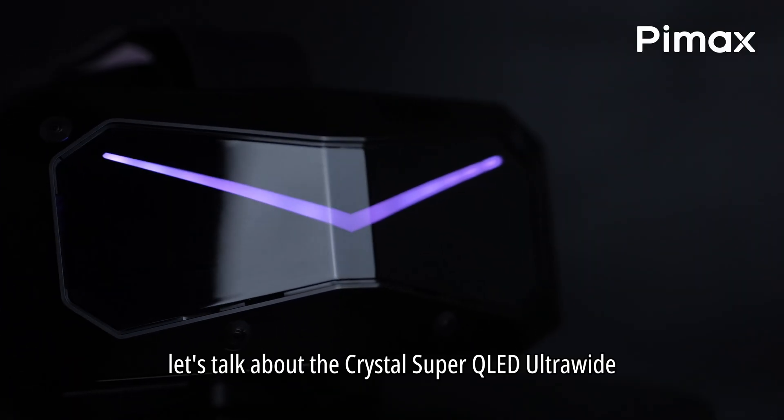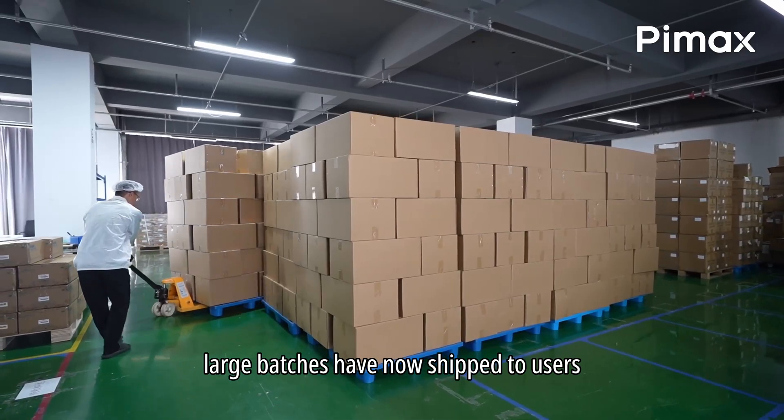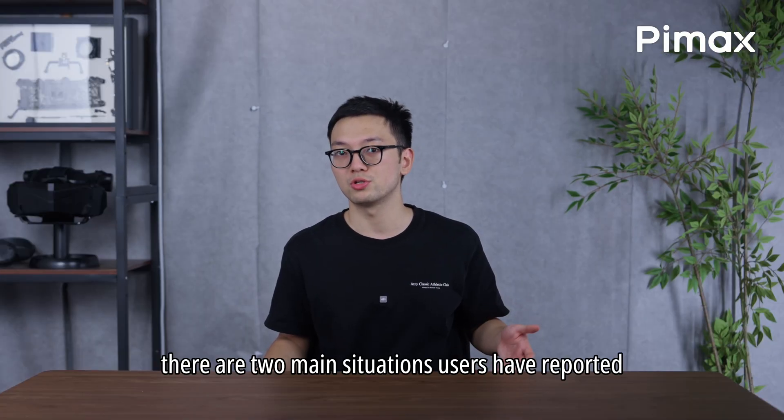First up, let's talk about the Crystal Super QLAN Ultrawide. Large batches have now shipped to users, and we've received some questions about the headset's field of view. There are two main situations users have reported.